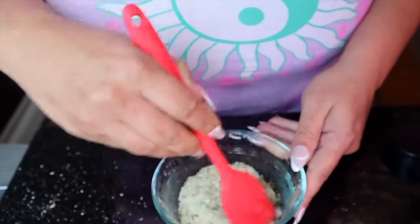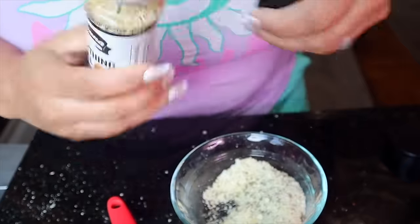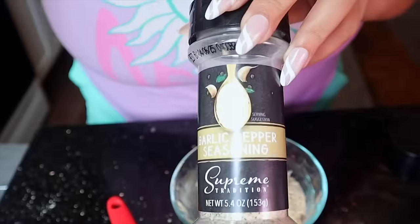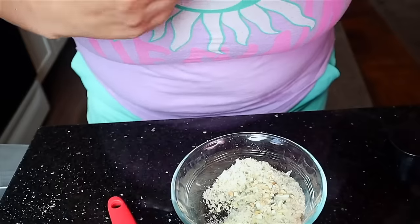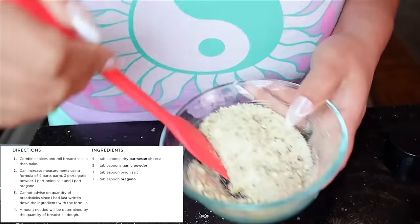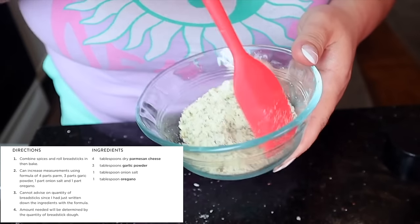I also added in some everything but the bagel seasoning for a little bit of crunch, and some Dollar Tree garlic pepper — that's one of my favorite seasonings ever. It has sugar, garlic, salt, and pepper. It's freaking amazing. I'll put exactly all the ingredients I found online, but this tasted so stinking good with the butter.